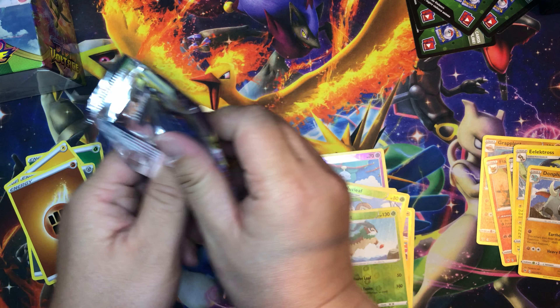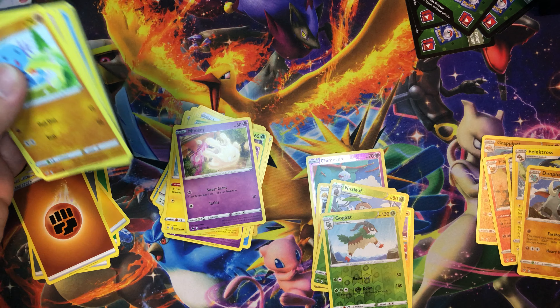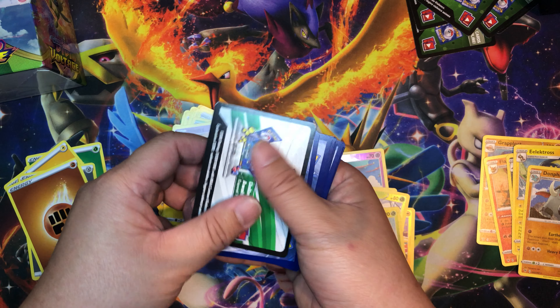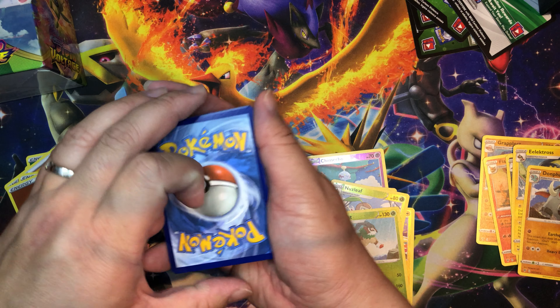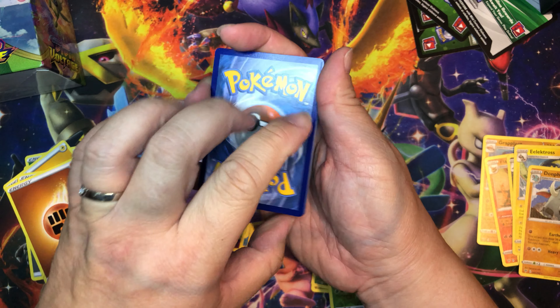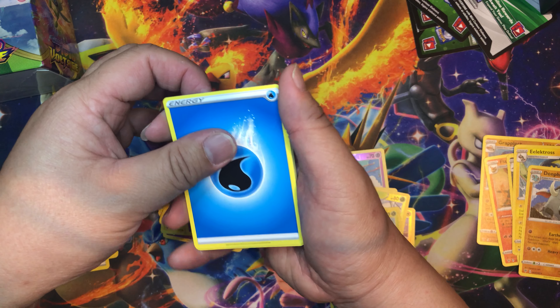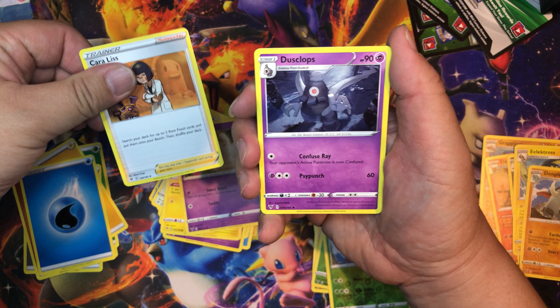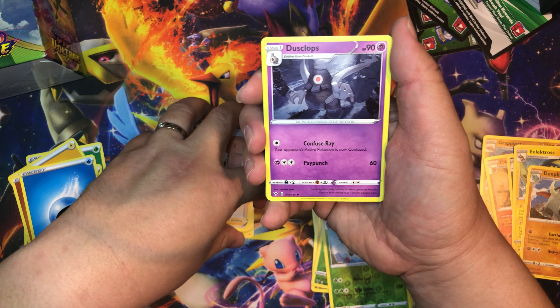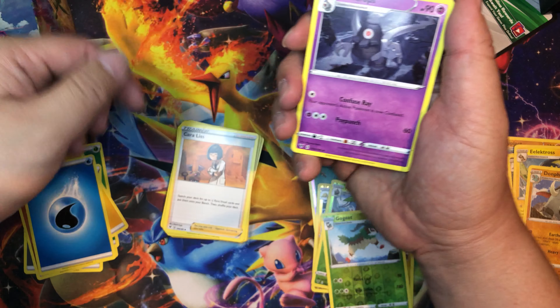Yeah, a couple of these guys I have never heard of before. I got back into collecting just last year and all this new-gen Pokémon — I really don't know some of them, and the names are hard for me to pronounce too.